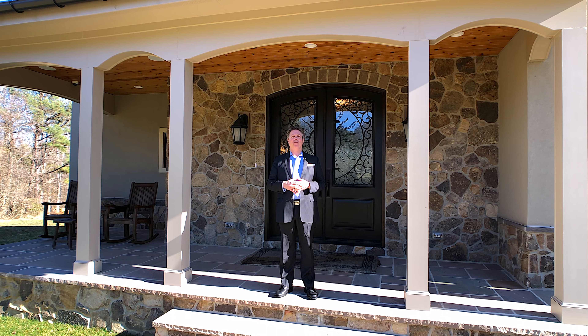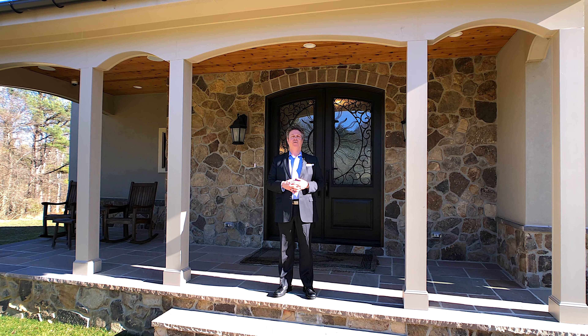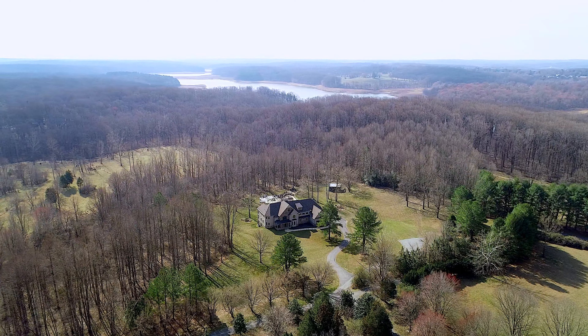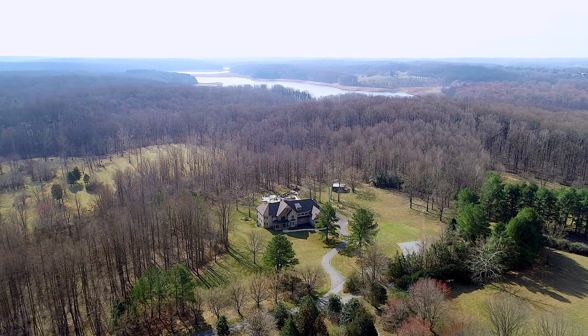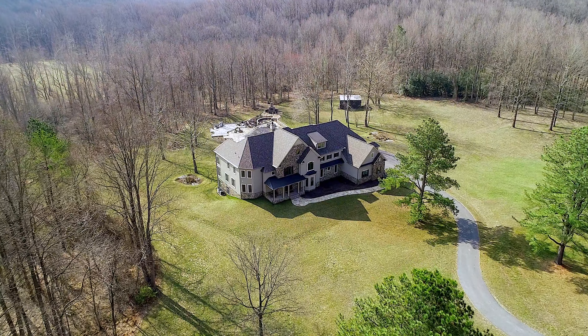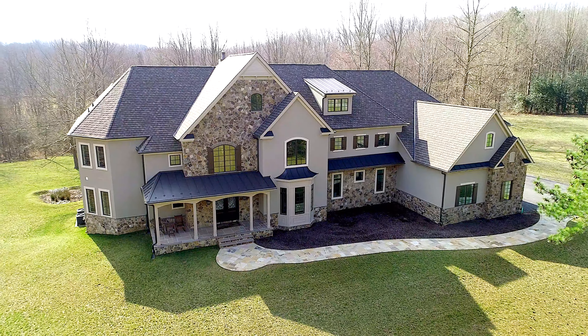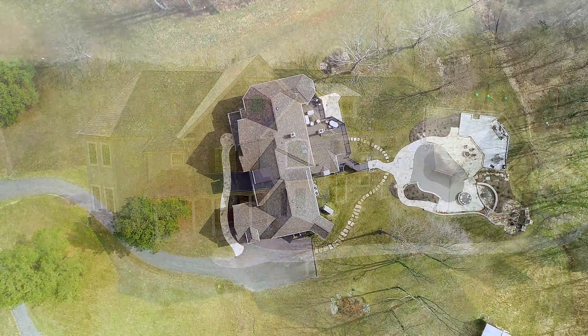Hi, my name is Anthony Correo. I'm the president team leader for the Anthony Correo team of Long and Foster Christie's International Real Estate. We have such a treat for you today. We're at a magnificent residence at 14671 Viburnum Drive in Dayton, Maryland in beautiful Harrod County.